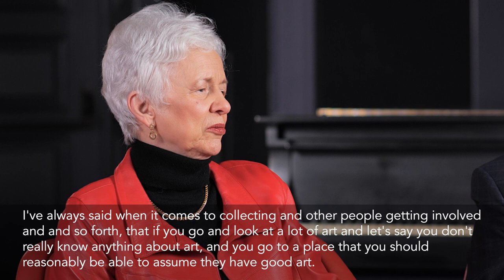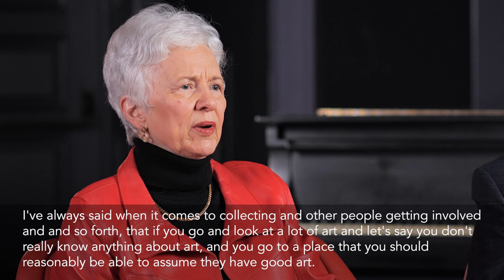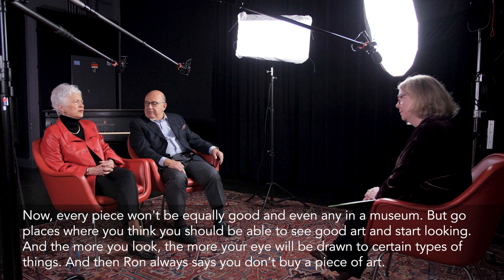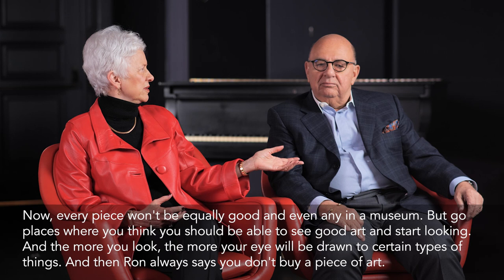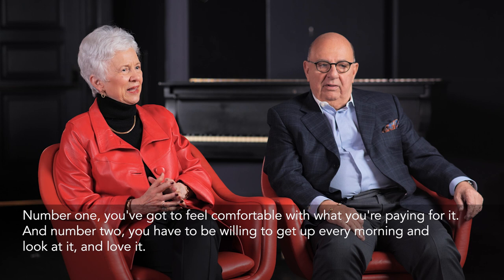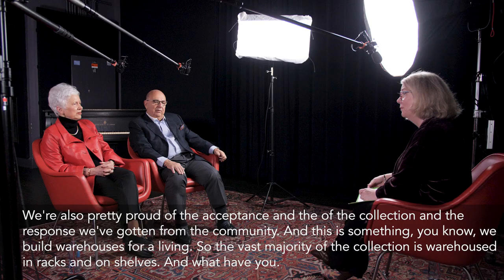I've always said, when it comes to collecting and other people getting involved: if you go and look at a lot of art — even if you don't really know anything about art — go to places where you can reasonably assume they have good art, like museums, and start looking. The more you look, the more your eye will be drawn to certain things. And Ron always says: you don't buy a piece of art unless, number one, you feel comfortable with what you're paying for it, and number two, you're willing to get up every morning and look at it and love it.